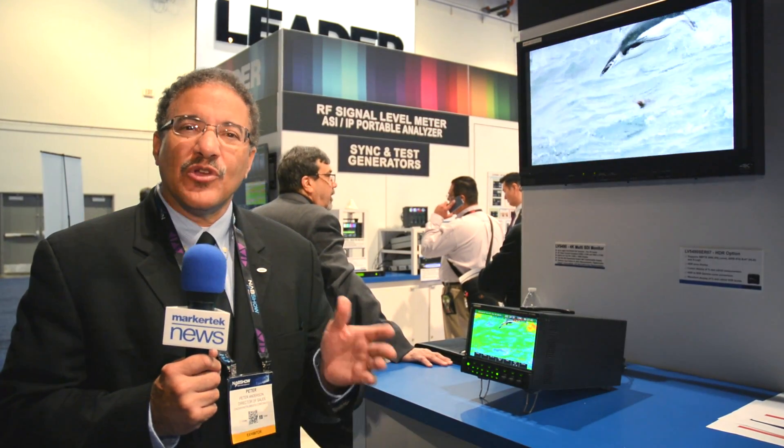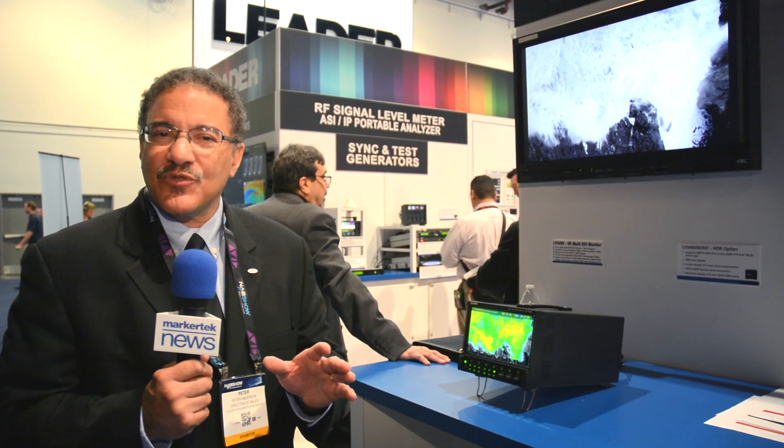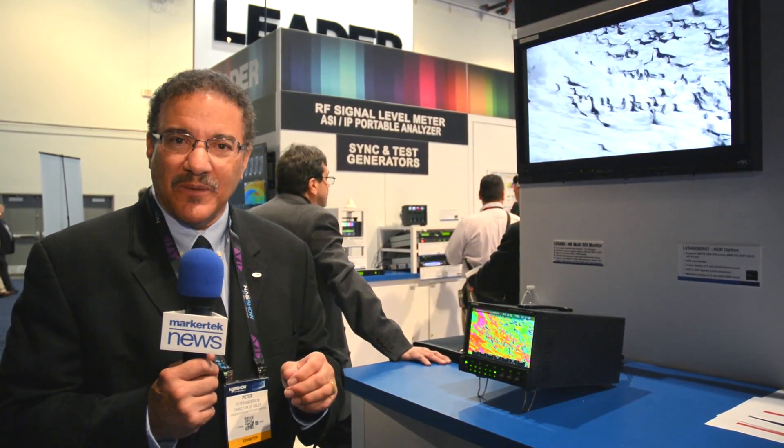So you have a unit that has the ability to not only look at 3G, HD, or SD, but now also 12G, and also IP — all in the same unit.